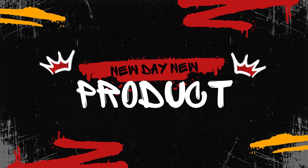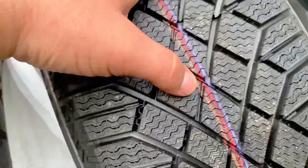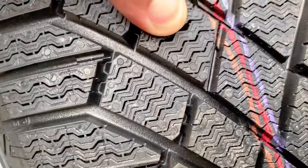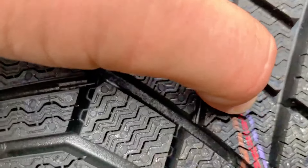Hello everyone, and welcome back to the channel. Winter driving presents a unique set of challenges, from icy roads to heavy snow and slushy conditions. Choosing the right tires is one of the most important decisions you can make to ensure your safety and maintain control of your vehicle during these harsh months.